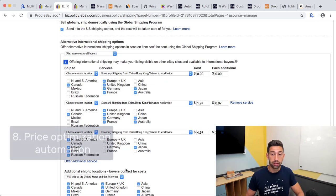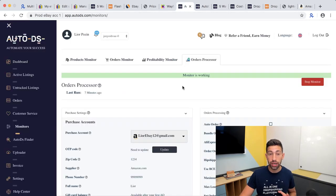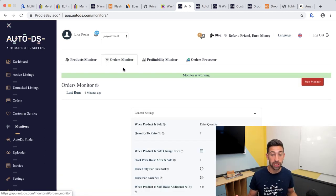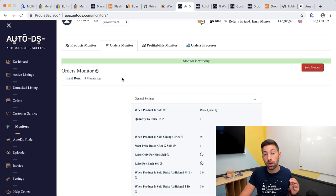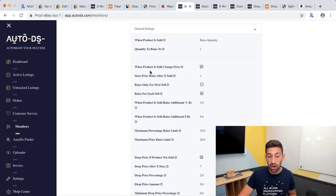Tip number eight — one of my favorite features in AutoDS — is price optimization. You can configure the AutoDS platform to automatically increase the price after each sale. For example, after you've sold at least one item of a specific product, the price increases by 5% after each subsequent sale. As you sell more and more, the price rises, and you earn more profits because your growing sales history gives you an advantage over competitors.